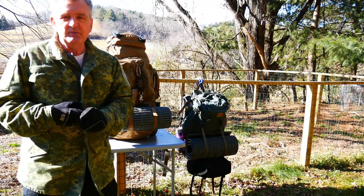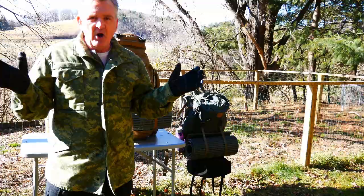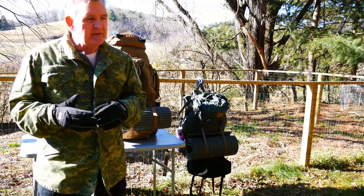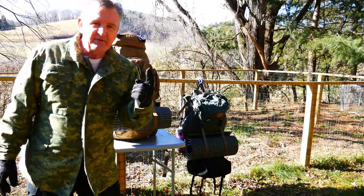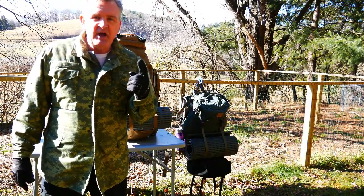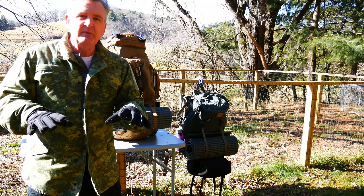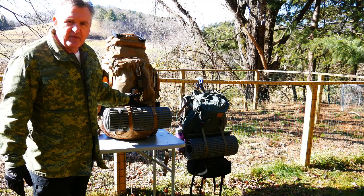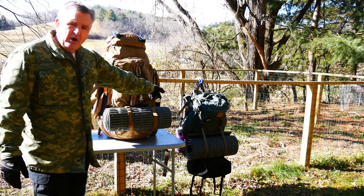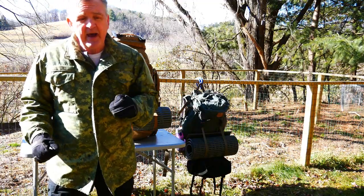You're going to get what you pay for. I would say don't buy anything made in China — I've had all the bags China makes, and unless somebody can prove me wrong, I've yet to find one that works. Both of these bags — the Kajka is made in Sweden, this one's made in the U.S. Top quality bags.